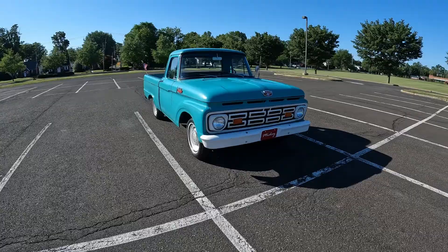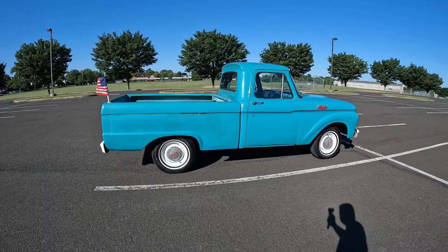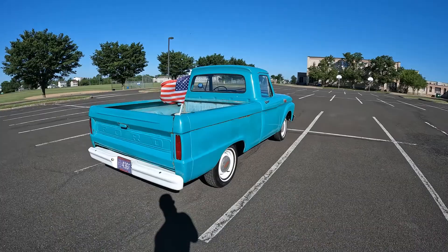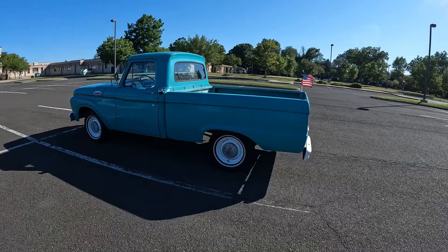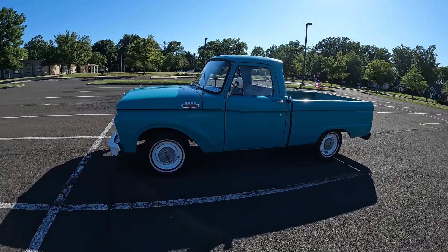1964 Ford F100, purchased new by my wife's grandfather back in 1964 out of Downingtown, Pennsylvania. It's a straight six, 223 motor, three-on-the-tree, short box.